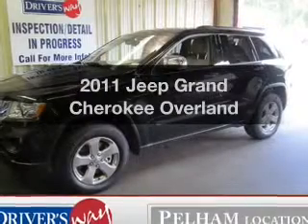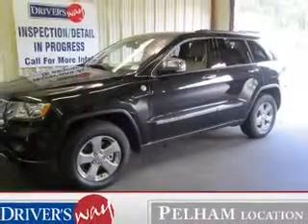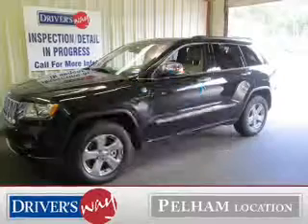Get noticed in this 2011 Jeep Grand Cherokee. Find everything you want in a ride under one roof. With this vehicle with low miles, this automobile will take you far and get you where you want to go.